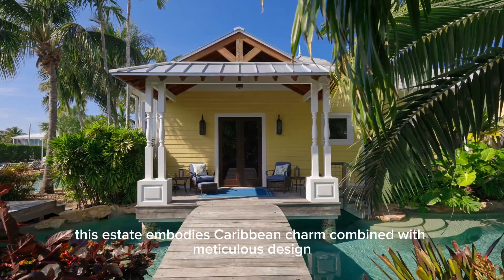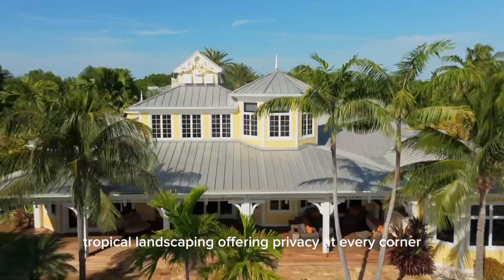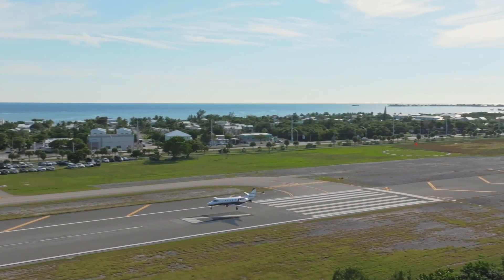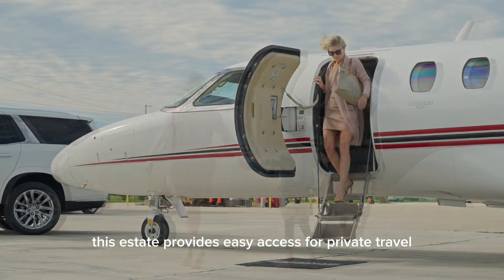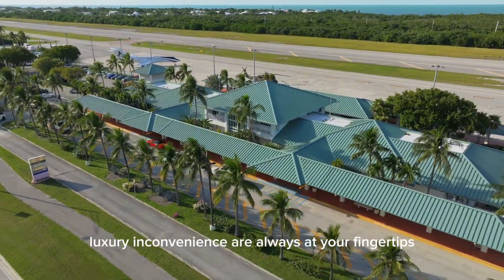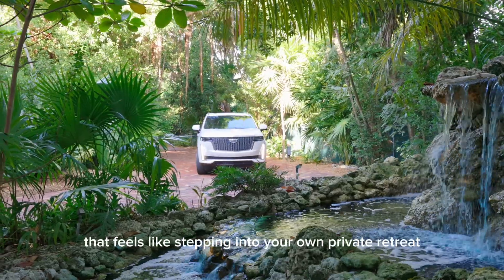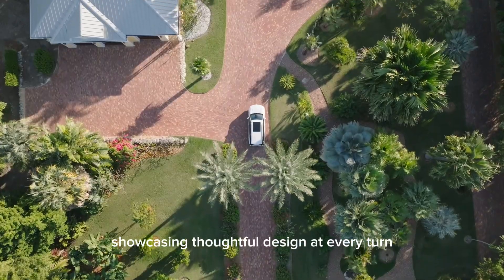This estate embodies Caribbean charm combined with meticulous design. The natural beauty of the property is enhanced by lush tropical landscaping, offering privacy at every corner. Experience your very own breathtaking vacation every single day on this stunning property. Conveniently located near the Florida Keys Marathon International Airport, this estate provides easy access for private travel. Whether you're flying in for a weekend getaway or making this your full-time residence, luxury and convenience are always at your fingertips. Entering through the gated entrance, you're greeted by a palm-lined driveway that feels like stepping into your own private retreat. The estate unfolds with stunning beauty, showcasing thoughtful design at every turn.